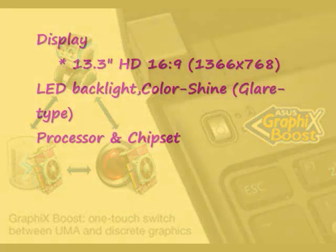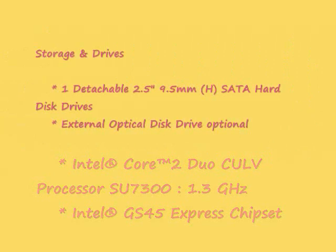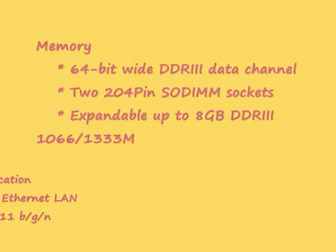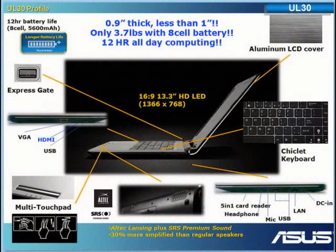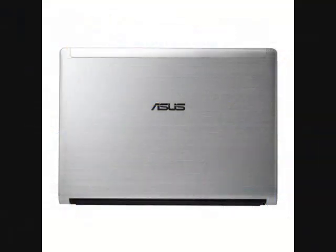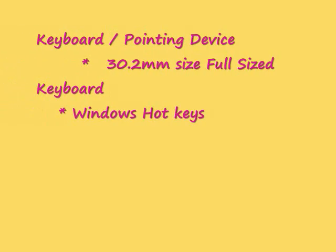The UL30BT also features GraphiX Boost to instantly switch between the energy-efficient integrated graphics and the powerful ASUS discrete graphics engine, powered by CUDA-enabled GeForce G210M. This ASUS exclusive feature gives you the ability to maintain a perfect balance between conserving battery life and enjoying stunningly high-definition graphics.